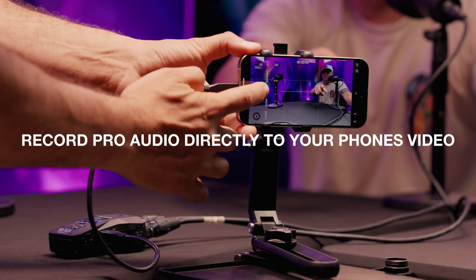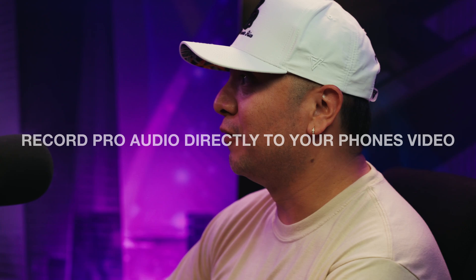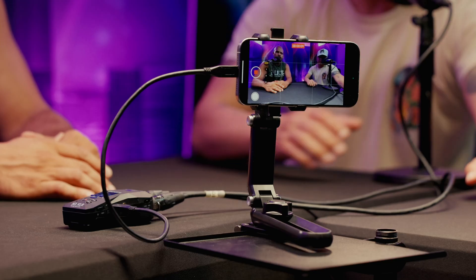Get crystal clear sound with Zoom's ultra-clean preamps, and capture +4dBu professional line-level signals. You can even record professional audio directly onto your phone's video with the USB-C port. Perfect for video podcasts, live streams, and more.